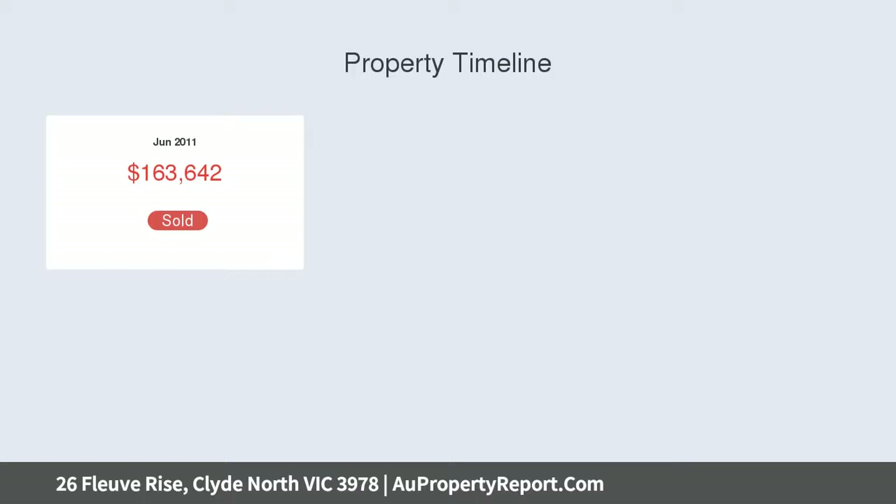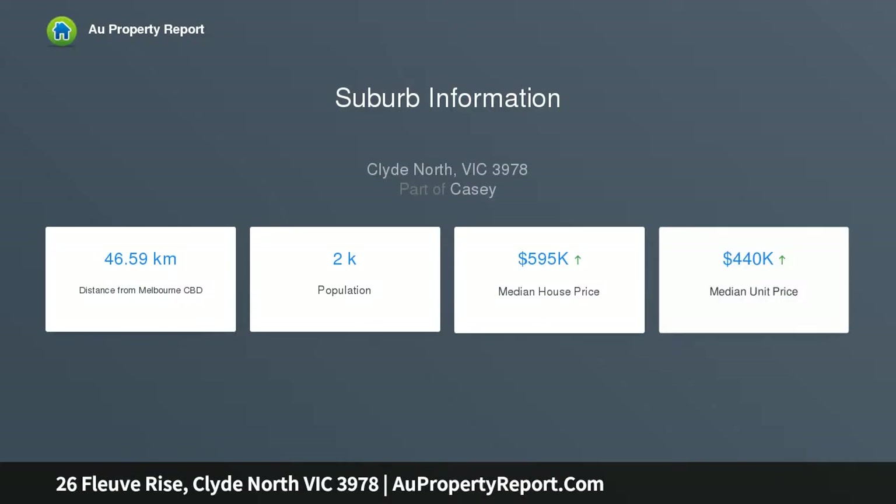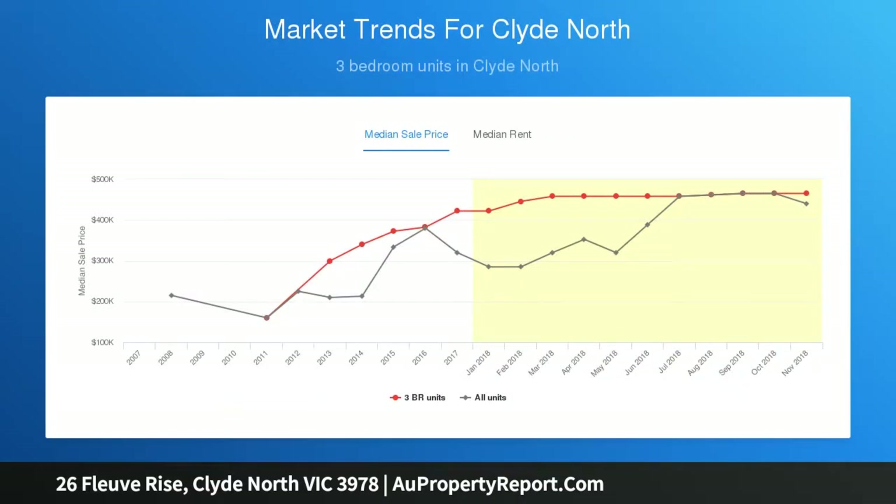The master bedroom offers a full en-suite and walk-in robe, while the other two bedrooms have built-in robes and are serviced by the second bathroom conveniently located between these two rooms. To ensure your comfort all year round, this home comes with zoned ducted heating for the long winter nights and evaporative cooling to keep you comfortable in the summer heat.